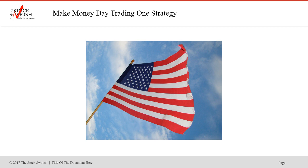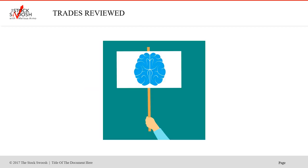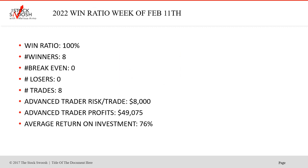If you have questions, please reach out. You can always call me, you can always email me. If you leave a message, I will call you back within 24 hours. So let's talk about the trades for this particular week. Was it a good week? Yes. February ended up being an extremely good month to short - that's when we had that big drop-off in the market. Win ratio for this week was 100%. How many winners? Eight. How many losers? None. Zero break-evens. Total eight trades. Advanced trader risk is an average of $8,000 per trade.